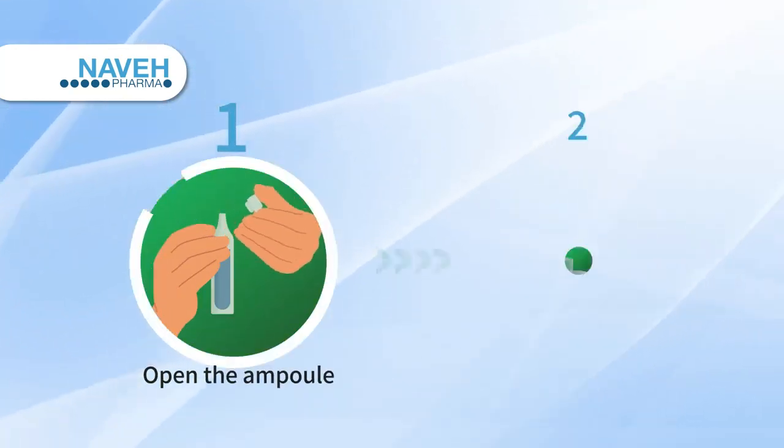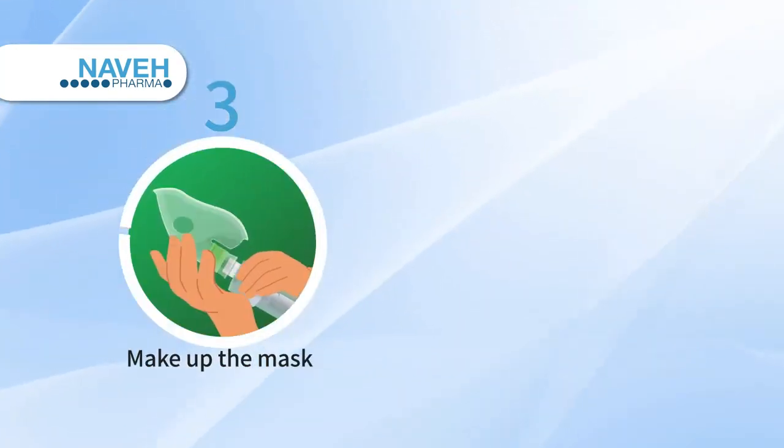Open the ampoule, pour into the container, make up the mask, and inhale.